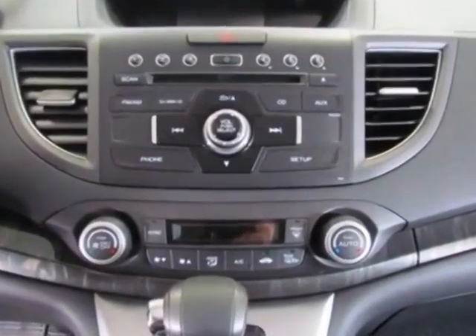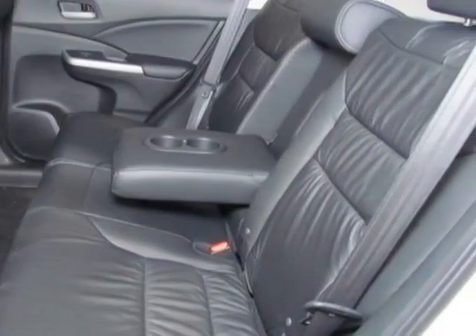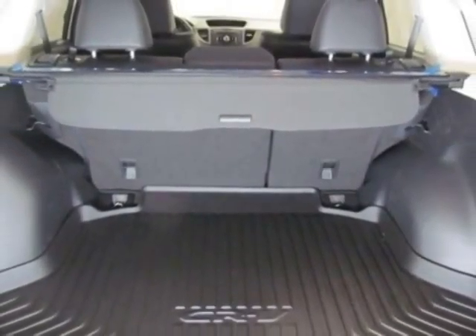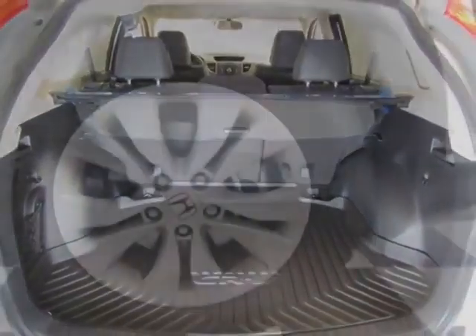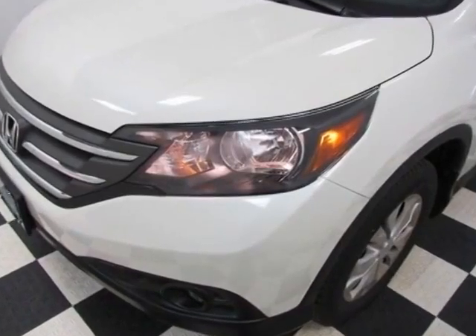Additional options for this vehicle include power locks, CD player, sunroof, passenger airbag, and heated mirrors. Call 882-858-3-60 or email our friendly sales staff today to schedule a test drive.